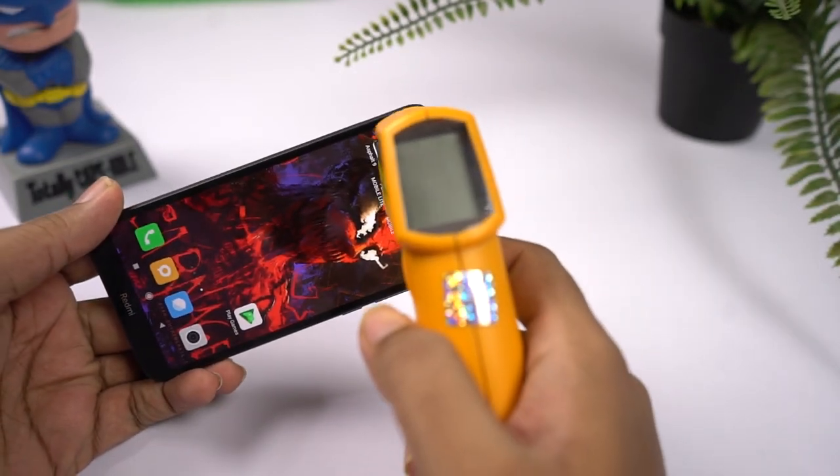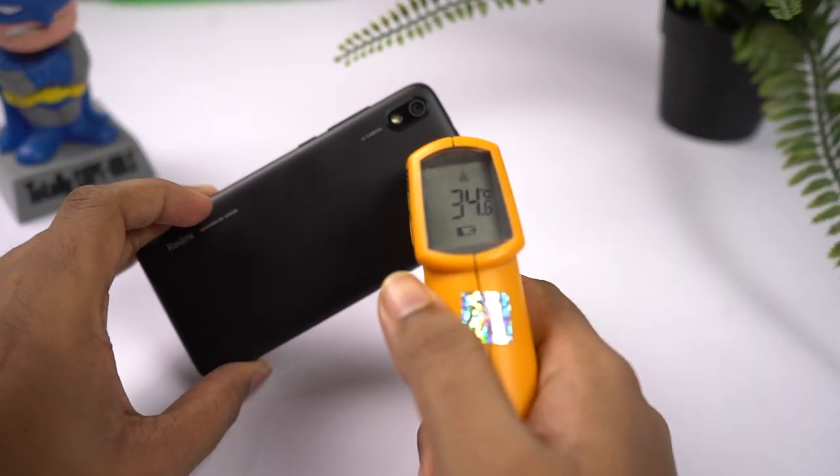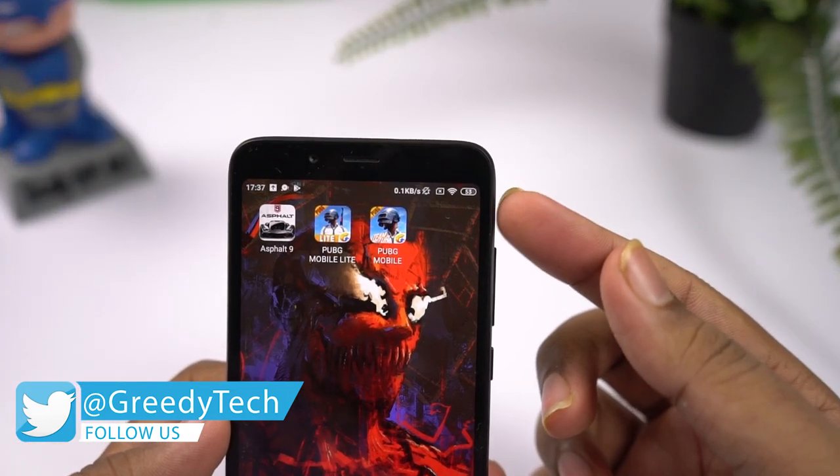Now let's check the temperature of the phone. On the front it's 34 degrees, at the bottom it is 35. On the back I've seen a maximum of 35 degrees and at the bottom it is 35 degrees. Currently the phone has 53% of battery left.